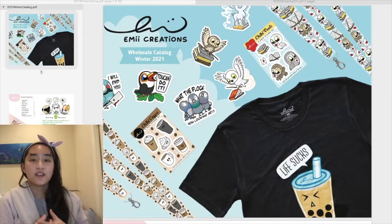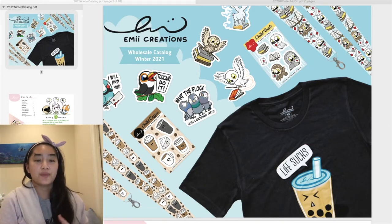I just finished all my photos and I'm going to start updating FAIR, A-Bound, and Tundra. I got everything updated on FAIR, Tundra, my website, and my catalog. I'll just show you guys what's new through my PDF catalog.